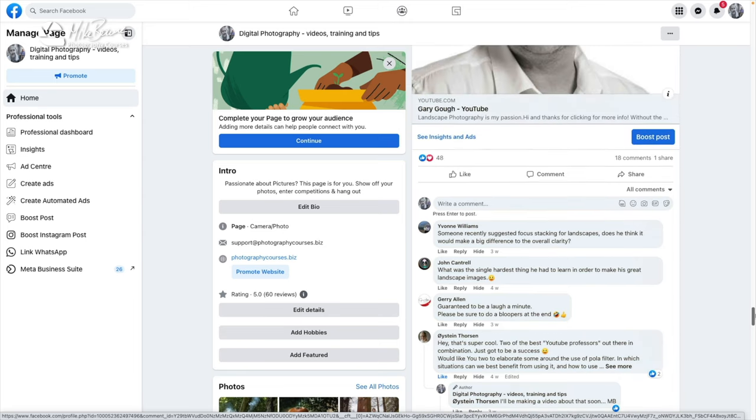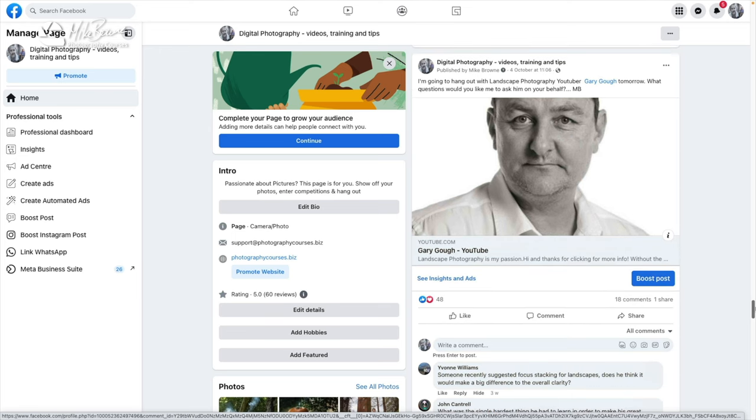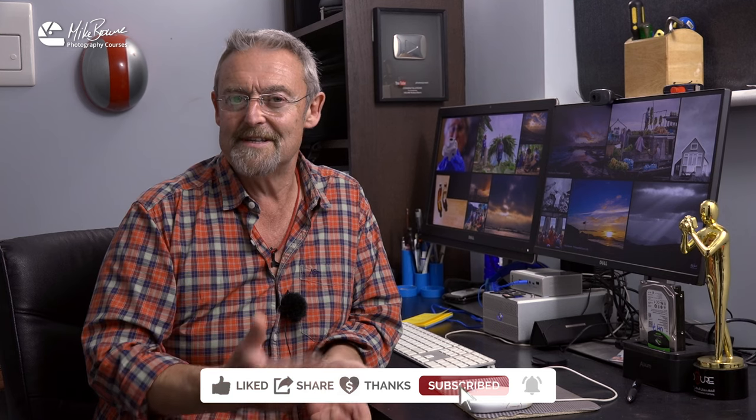Whilst we were down there, I got an opportunity to sit down and put some of your questions to Gary. There were some really interesting and insightful answers — it was a good fun conversation, and that's where we're going in just a moment. But before we do, please remember to like, share and subscribe to this video; it helps me make more. Anyway, without further ado, off to Dartmoor.